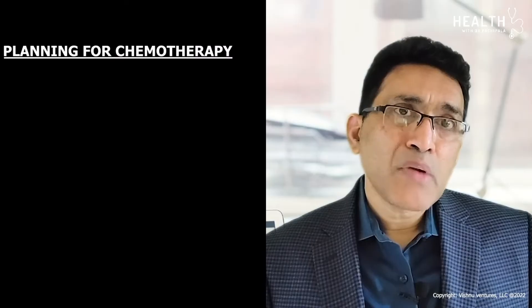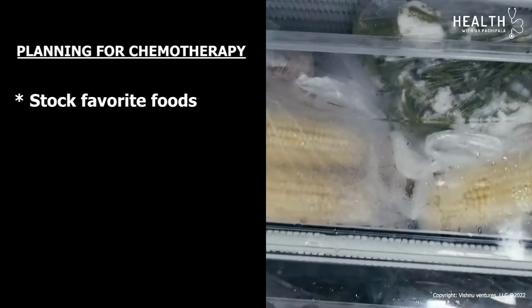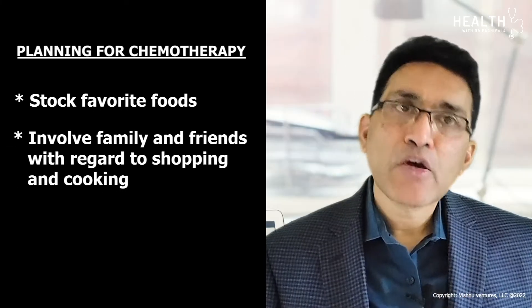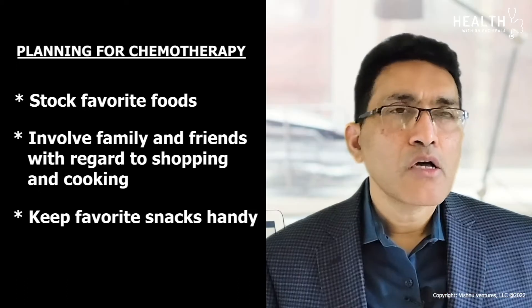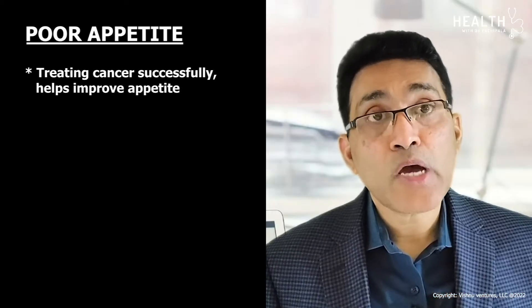What is the kind of planning you need to do before chemo? Stock your favorite foods, involve family and friends with shopping and cooking, and keep favorite snacks handy. On the day of chemo, take a light meal. Poor appetite is a major issue in active cancer patients and as a consequence of treatments, especially chemotherapy. If poor appetite is from the cancer itself, successfully treating the cancer helps improve appetite.